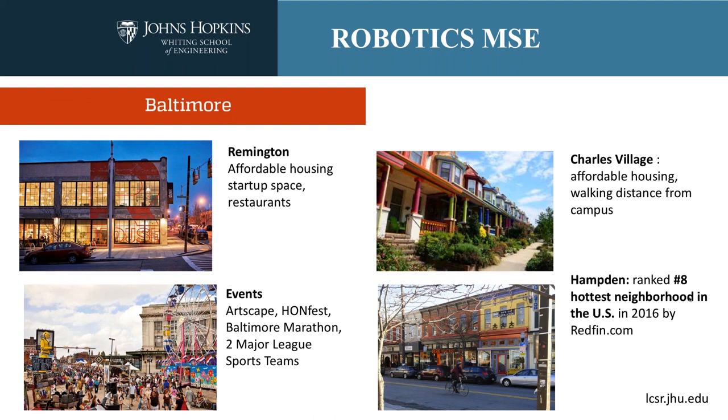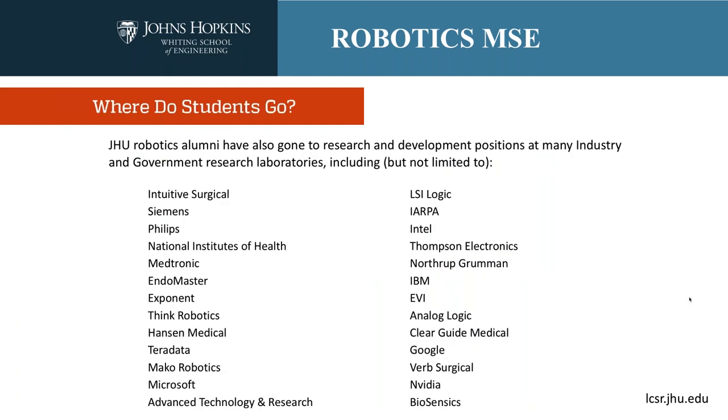Baltimore has a number of very large events: Artscape and Light City are giant arts festivals that happen every year. There's also the Baltimore Marathon. We have two major sports teams — the Orioles for baseball and the Ravens for football, and they've been doing well. With that, I'm going to pass it back over to Noah.